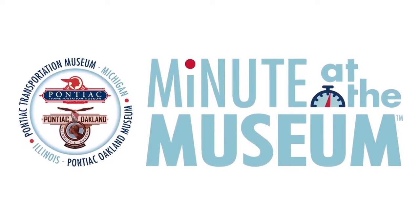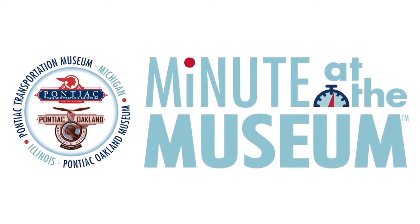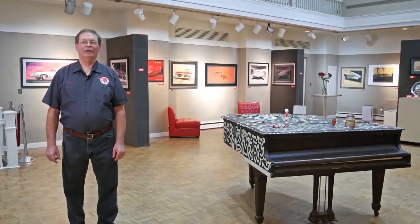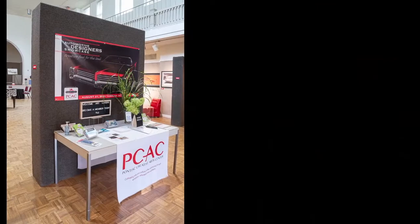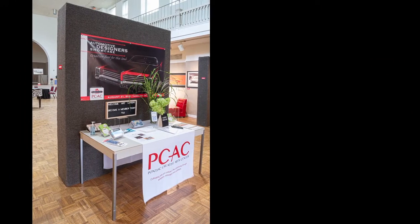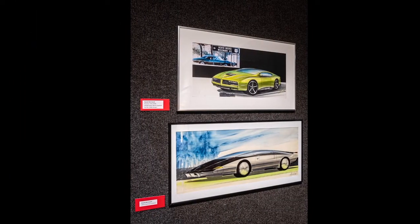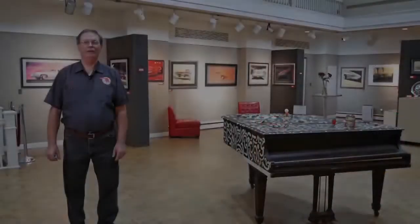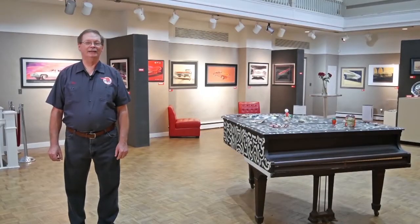Hello, I'm Tim Dye, Executive Director of the Pontiac Transportation Museum. Today we're at the Pontiac Creative Arts Center, originally known as the Stout Memorial Library in Pontiac, Michigan. And we're going to take a look at some sketches and illustrations done by Pontiac designers of the cars that we all know and love and collect today.